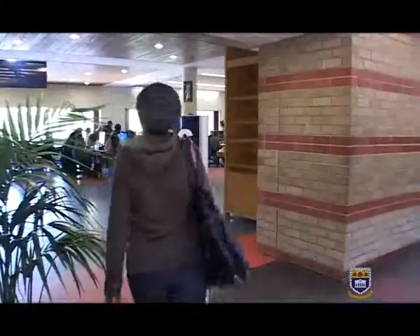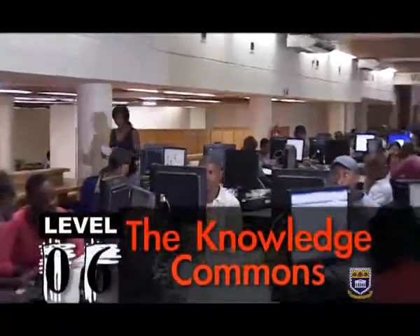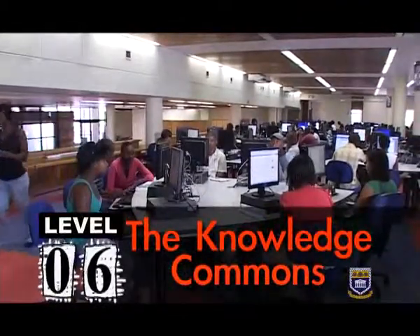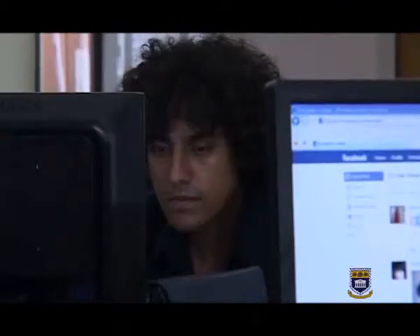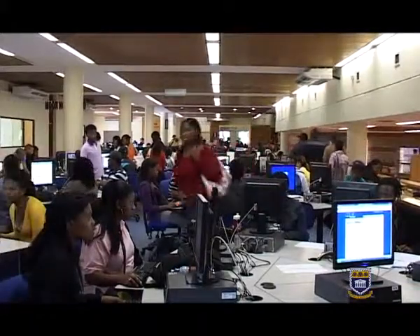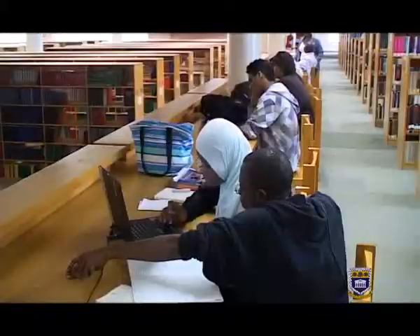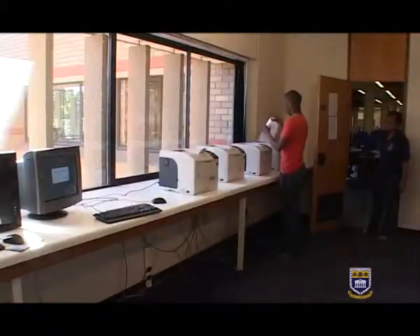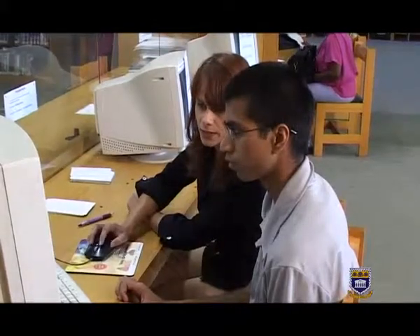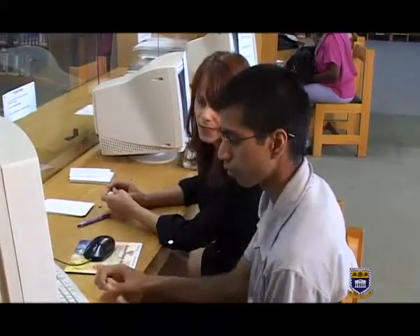At Level 6, we come across the Knowledge Commons, or KC for short. The KC is a key zone in supporting and enhancing UWC's high standards of teaching. It is a one-stop shop where you have access to all UWC electronic resources. Here you will find 118 new PCs, laptop workspace aplenty, and a print room with four printers. Library staff and student advisors are on hand to assist you should you require help.